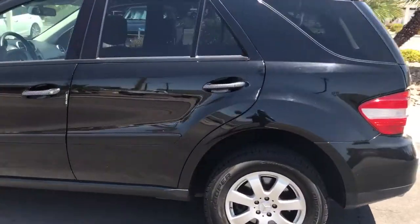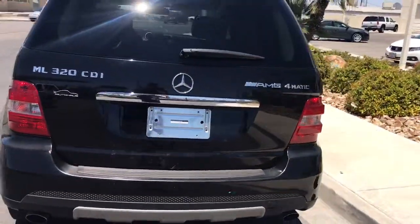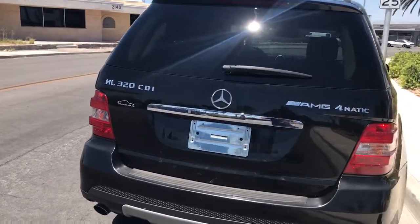You can tell by looking at it that exterior-wise this is in really good condition. Paint looks really good. You don't see any dings or anything on there.